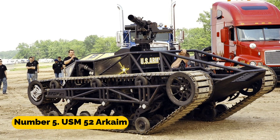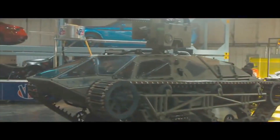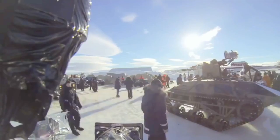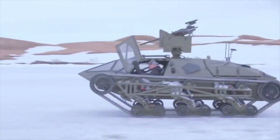Number 5: USM-52 Arc AIM. The USM-52 Arc AIM is a tracked vehicle developed specifically for use in the military. It is able to engage targets at a considerable distance thanks to its assortment of weaponry, which includes a 30mm gun and missiles designed to destroy tanks.